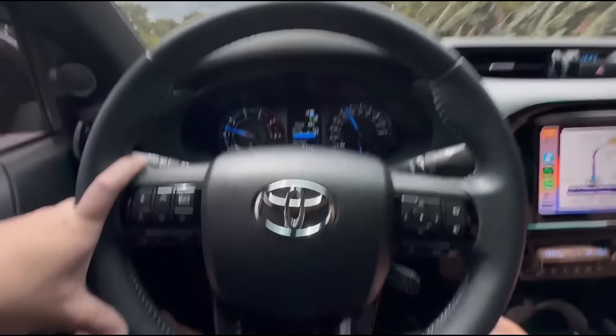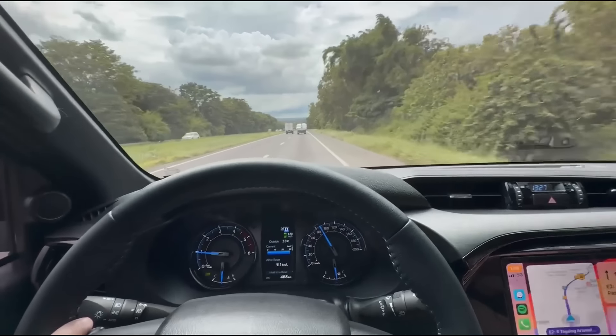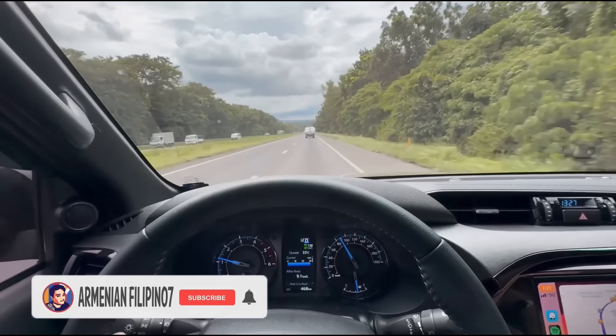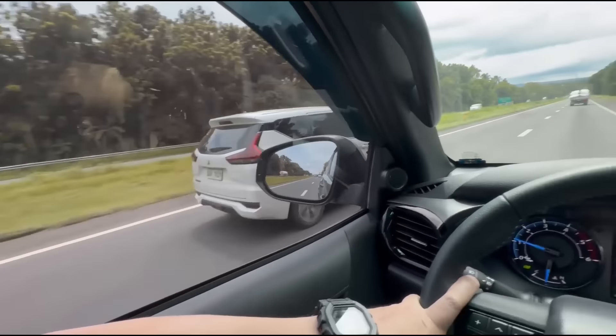You can really relax your feet on long trips — galing! We're coming from Anilaw all the way back to the city, so it's a long stretch going back to Manila. You could just rest and relax. You also have blind spot monitoring.